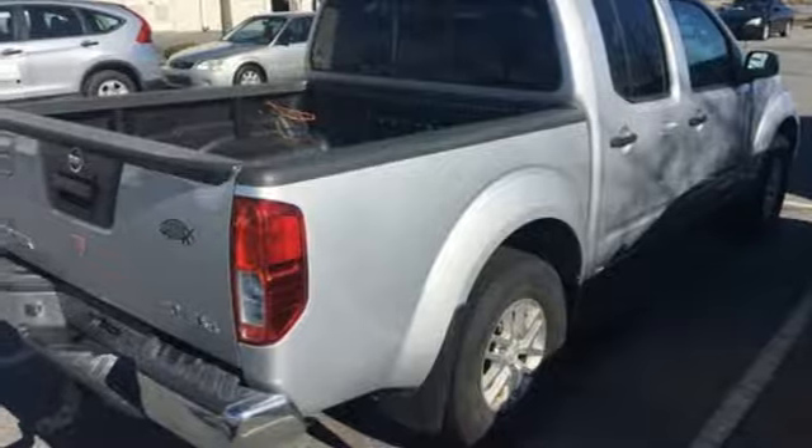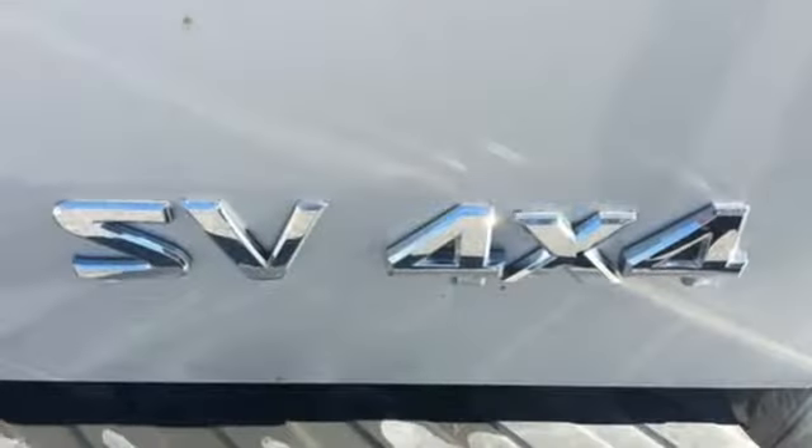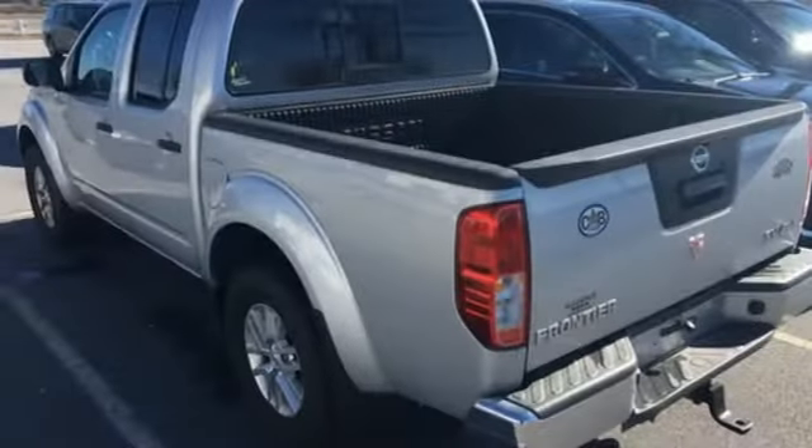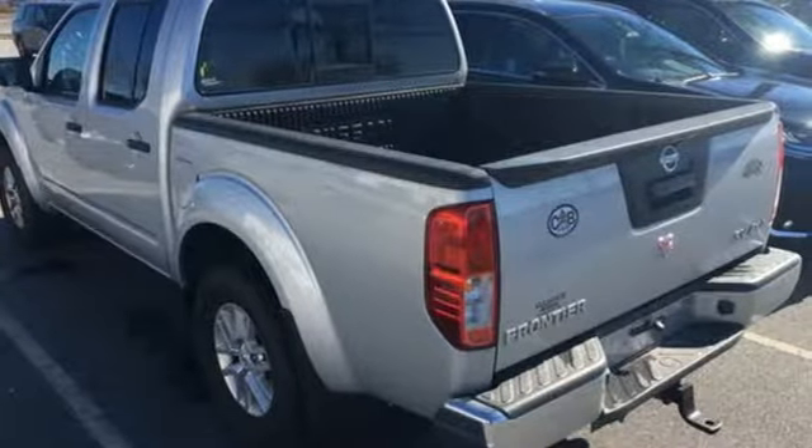USA Today reports the engine responds promptly, sounds good, propels the truck smartly. Nissan excites the senses so you can enjoy the journey. Experience it for yourself today.